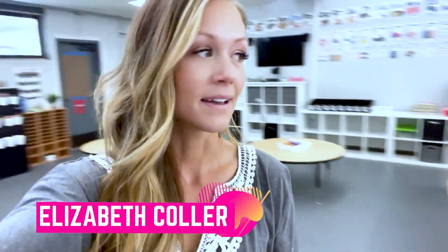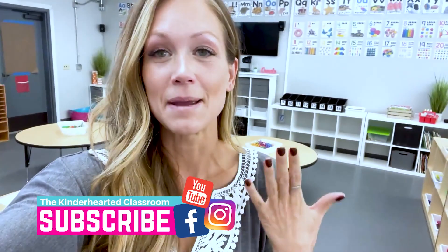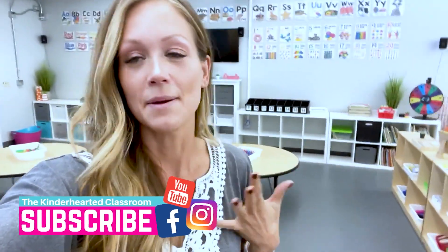Hey guys, welcome back to my channel. My name is Elizabeth and I am a teacher, a guide in Sacramento, California. I'm going into my 13th year in the classroom. If you're new to the channel, welcome. I'm so excited, a little emotional about being able to say that I am back in the classroom. I want to show you the classroom setup and go over a couple of new things because I'm teaching at a different school this year.